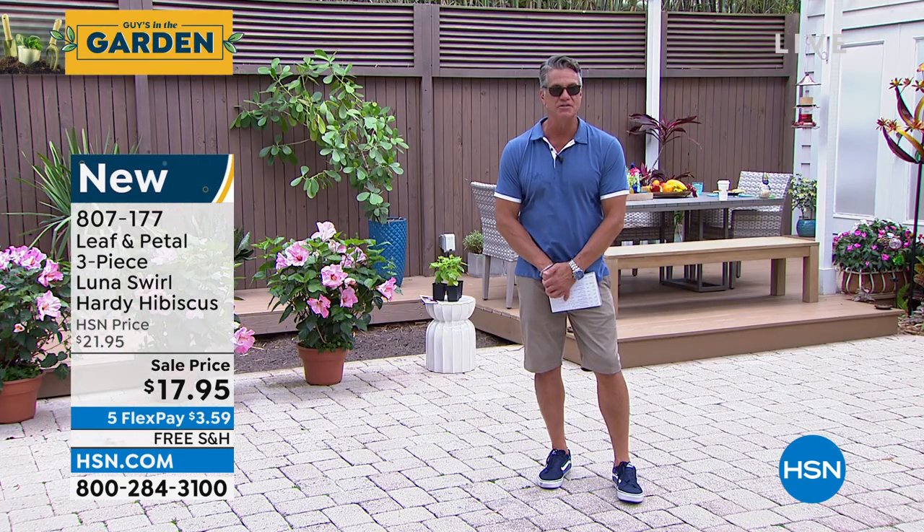Thank you, darling. Have a wonderful Easter. We'll see you soon. Thanks, Rochelle. If you want to get those, 807-177.